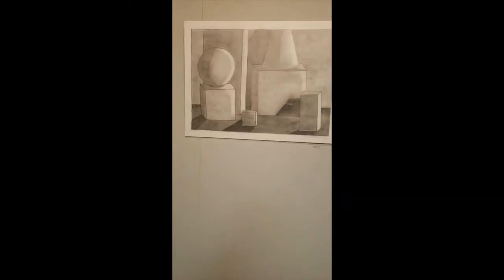Some traditional drawings — you gotta start out somewhere. Pretty good, pretty good.